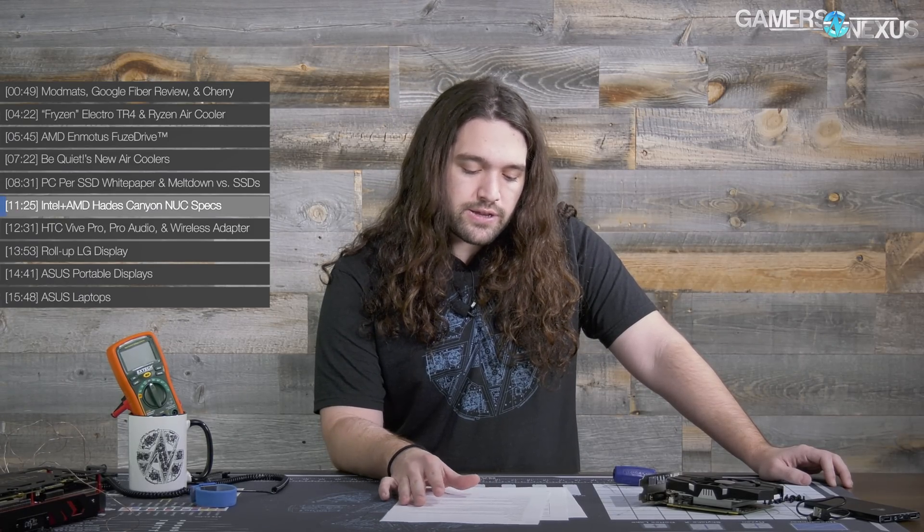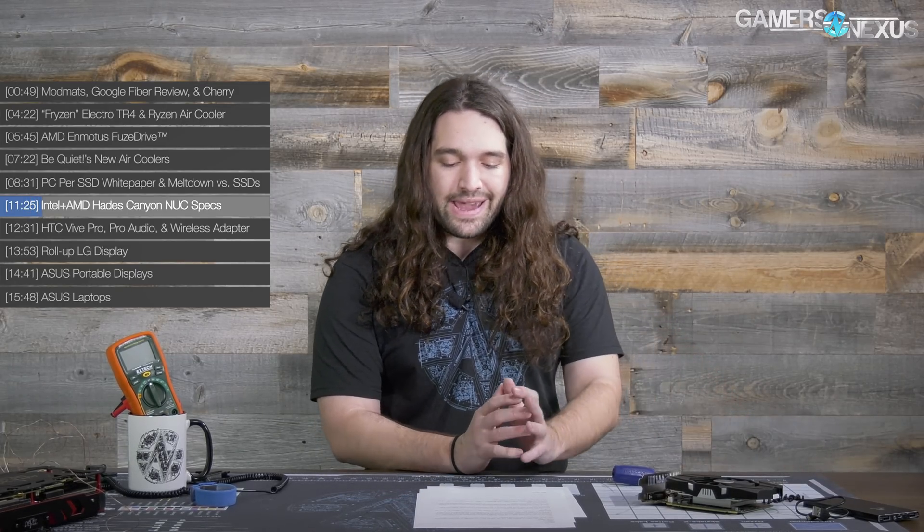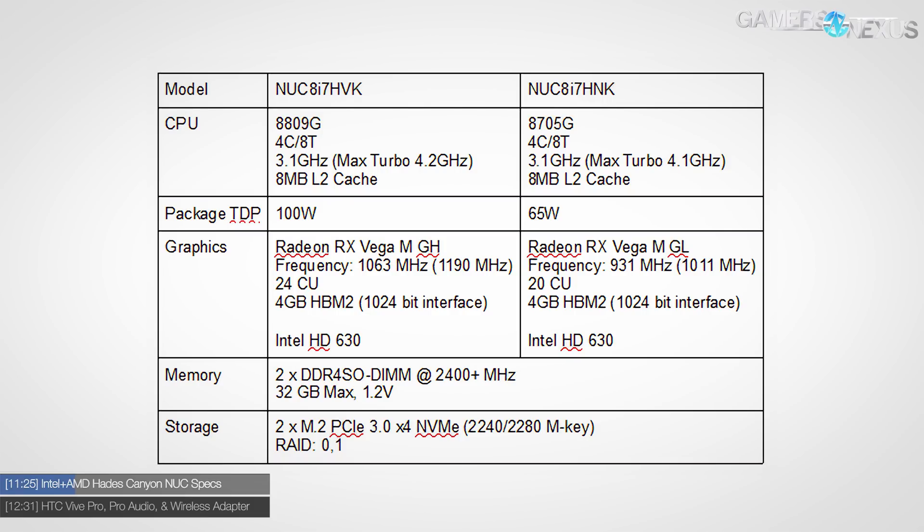Next is the Hades Canyon NUC. There are two models: the NUC 8i7 HVK at 100W TDP priced at $1,000, marketed as VR-ready and OC-ready due to a larger cooling solution footprint, and the NUC 8i7 HNK at 65W for $800. Both claim a 50% graphics improvement over Skull Canyon, feature replaceable lid customizable RGB illumination, front panel RGB LEDs, and Kaby Lake G CPUs with a Vega M GPU — essentially a Polaris GPU with HBM2 memory. Expected in Q1 of this year.